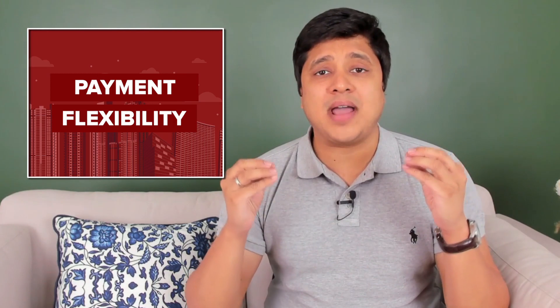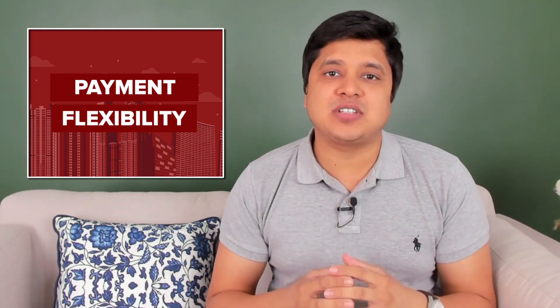Firstly, we must understand that buying an under construction property is very different from buying a ready-to-move-in property, as the payment schedules are very different. Hence, you can get more payment flexibility in under construction properties, and therefore a lot of home buyers can end up stretching their budgets.